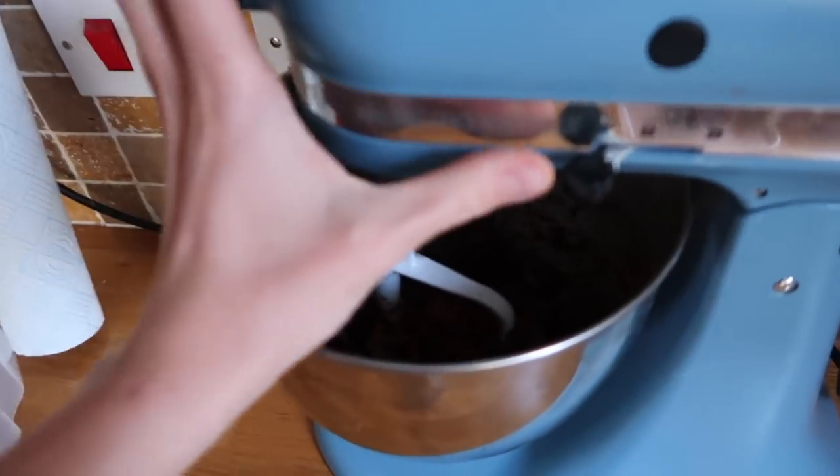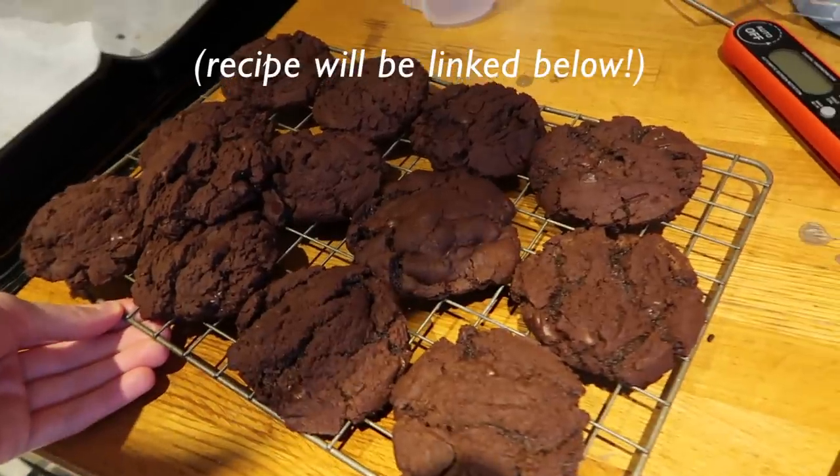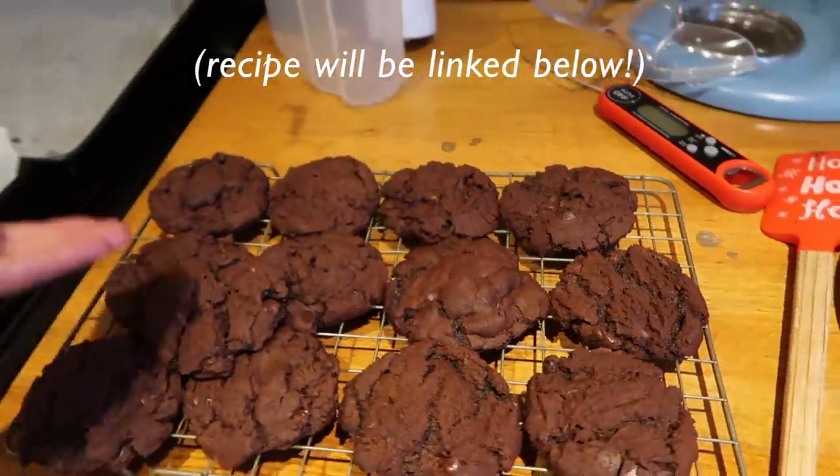I've just rustled up some cookies because I needed something sweet. While I'm waiting for them I'm having some of these chocolate chickpeas — I'm trying to eat them up because they're just so weird. I don't know if I like them or not. Cookies are done — this is the Loving It Vegan recipe, of course. I'll link the recipes I've mentioned down below.